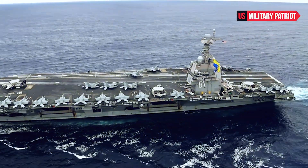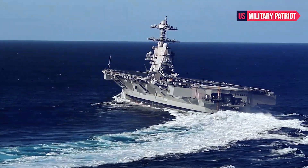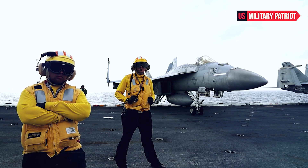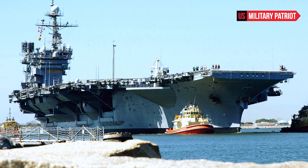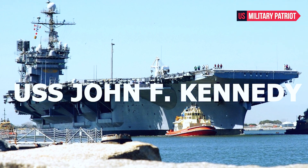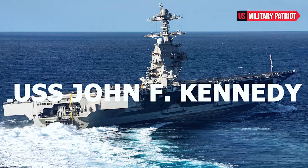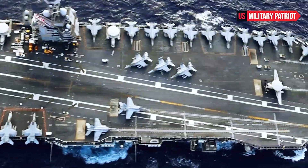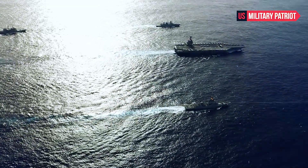How Powerful is the USS John F. Kennedy Aircraft Carrier? The USS John F. Kennedy CVN-79 is an aircraft carrier of the United States Navy. It is the second ship of the Gerald R. Ford class, which is the latest class of aircraft carriers in the U.S. Navy. The ship is named in honor of John F. Kennedy, the 35th President of the United States. As an aircraft carrier, it is a formidable vessel and a symbol of American military power projection.